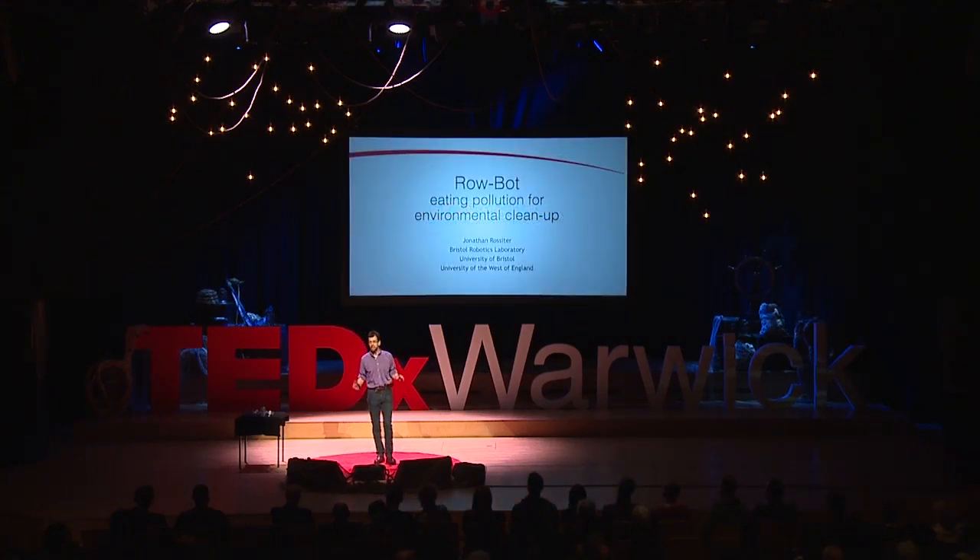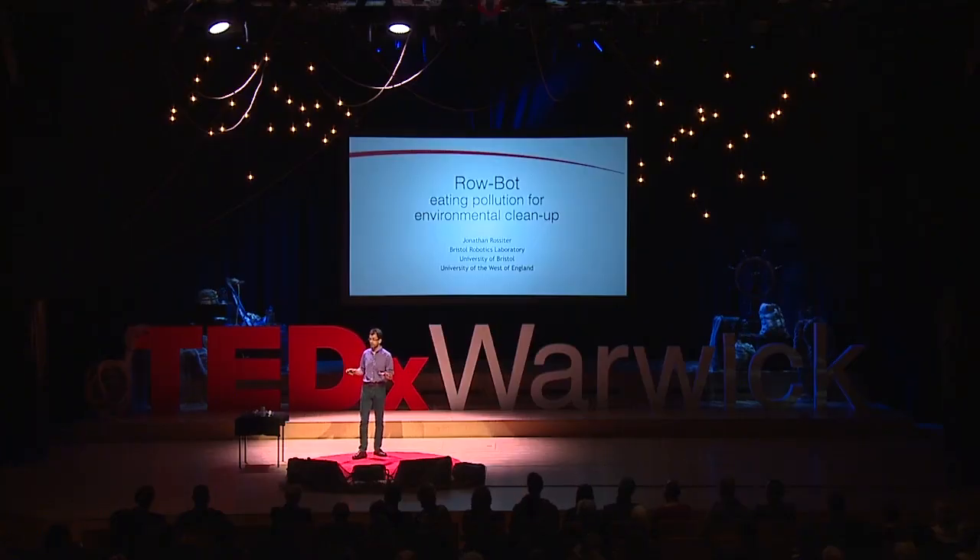Hi, I'm an engineer and I make robots. Now, of course, you all know what a robot is, right? If you don't, you'd probably go to Google and ask Google what a robot is. So let's do that.